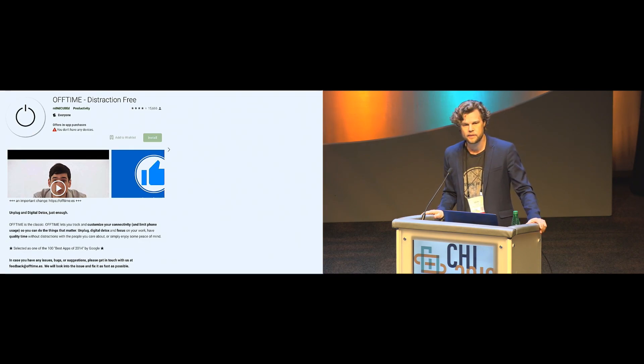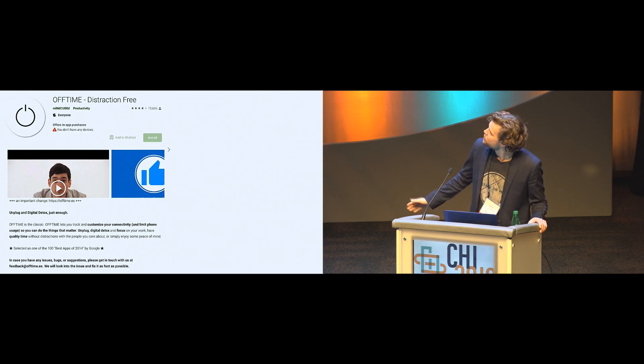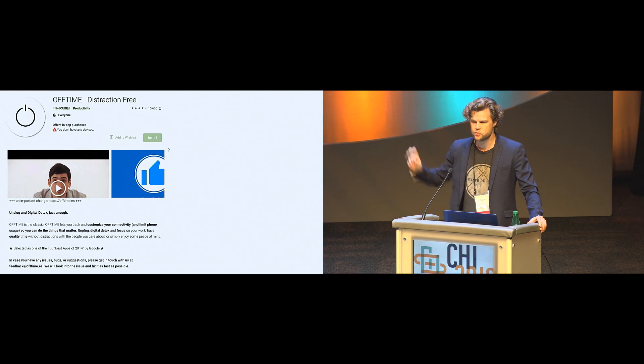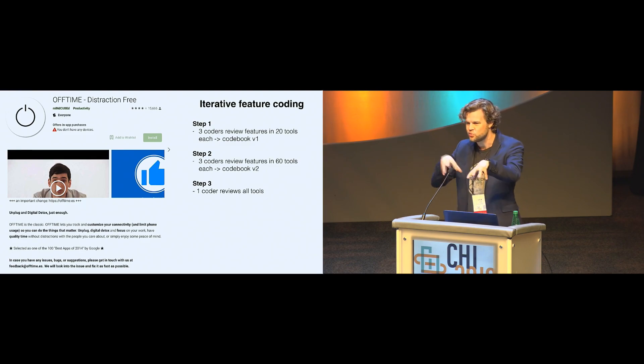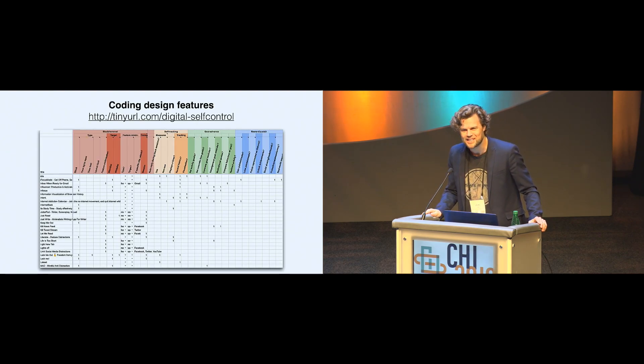We coded the functionality by looking at the store page for each of these tools. There's an example here from the Google Play Store with the app Off Time. On the store pages we looked at videos, screenshots, and descriptions. We coded the features in an iterative fashion where three of us began by looking at 20 tools each, discussed how to capture the functionality, then looked at a larger sample of 60 tools, and finally using the final version of the codebook I reviewed all of the tools. In the spirit of open science, you can go to tinyurl.com/digital-self-control to see exactly what this meant in practice — a Google Sheet with all of the coding — so please feel free to use that in your own research.